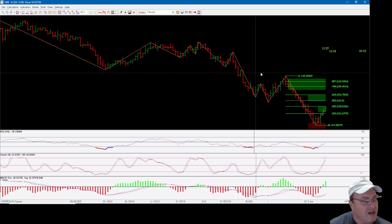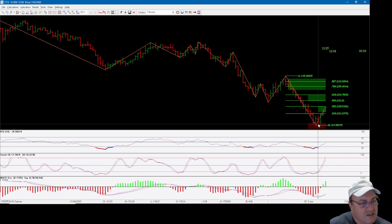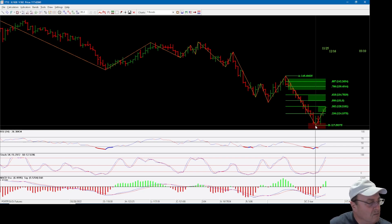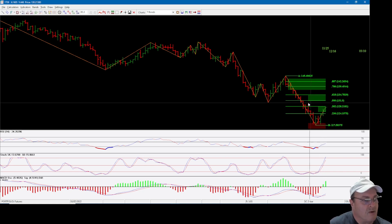On the weekly chart, it did go into oversold territory — the indicators went oversold, we got a cross up on the MACD, and a dip in the RSI and then back out again. Once it starts to cross the 50 on the RSI, then we can call this thing bullish. You can see there's a double bottom — week ending October 28th and then week ending November 11th — separated by an inside bar, and then prices have moved up.